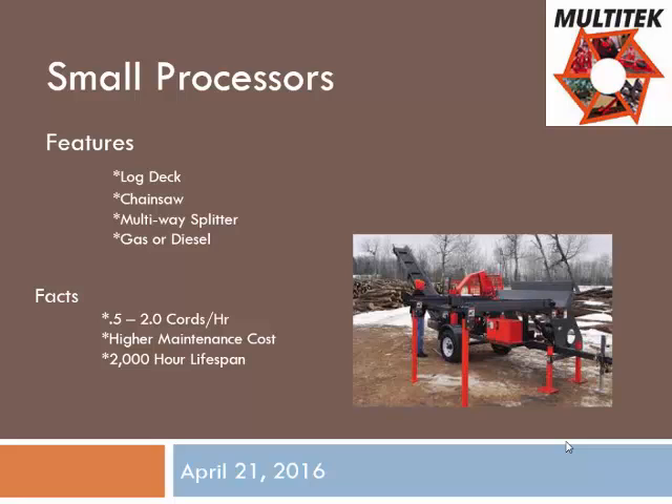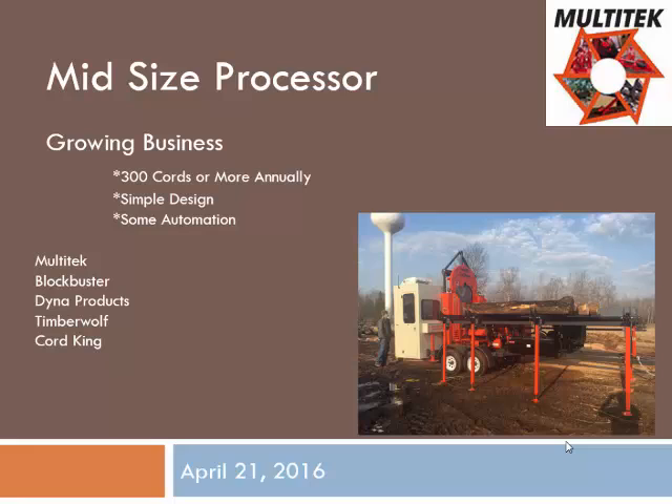From a production standpoint, you're approximately a half a cord an hour to two cords an hour. The smaller the processor you have, it's going to be a little more maintenance than a bigger one because it's a little more simple in design. Next up would be a mid-size processor — starting price around $50,000 to $80,000. We make two machines that fall in that category. One that's been real popular for us this year is our model 2020, which is in that $80,000 to $90,000 range.